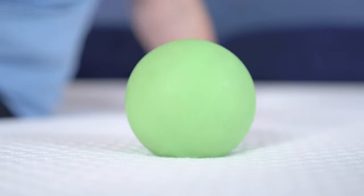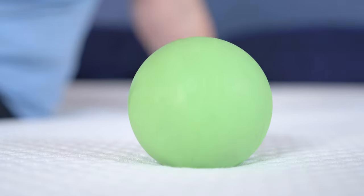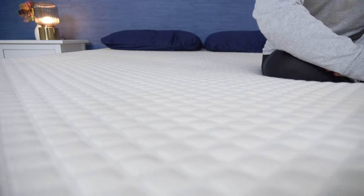Before we begin, we do want to let you know that mattress brands do send us these beds for free to review and to tell you about, including the ones on this list. And if you buy one of these beds using our link in the description, we may get a commission — but that never sways our opinions and instead just helps us keep these reviews free for you.